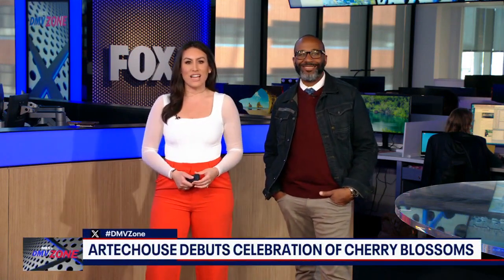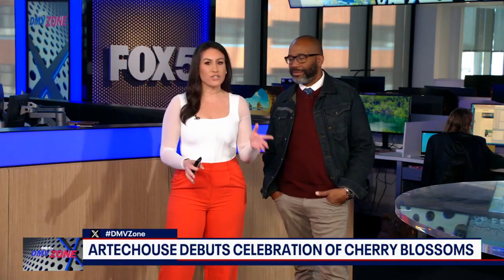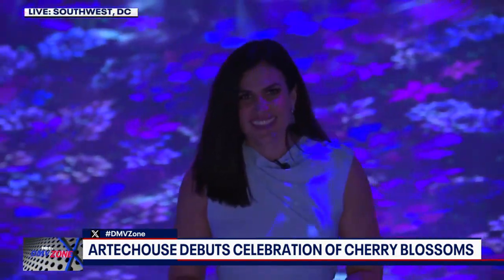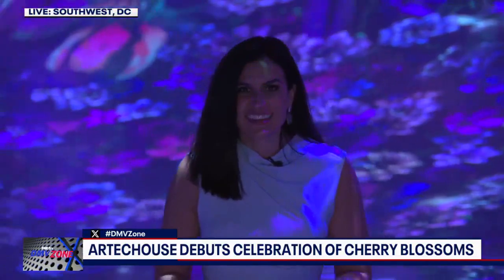We're back here in the zone for the seventh year now. Our Artik House in DC is getting into the cherry blossom spirit — it's an immersive digital art experience which brings stories to life, and this new theme is no different. So of course we have to send our Erin Como out to check it out.